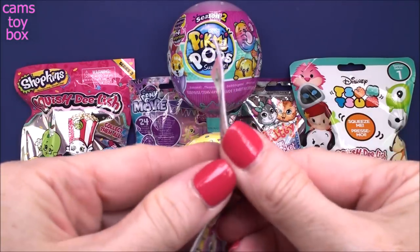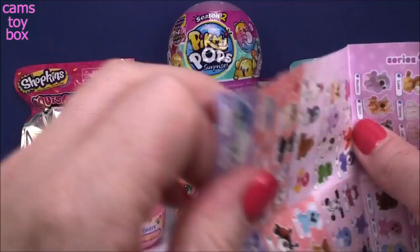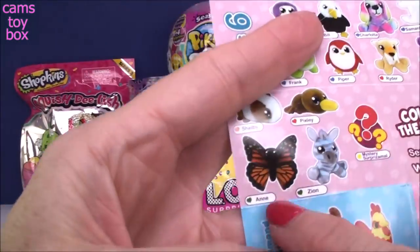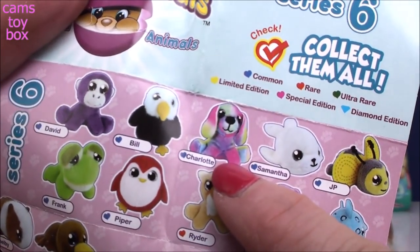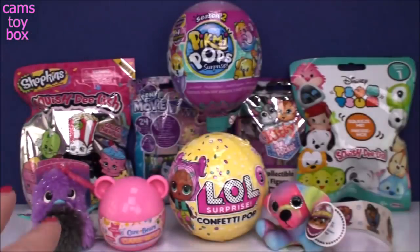Let's check out the collector's guide really quick. I'll show you the one I'm looking for — it's super beautiful. It's Anne the Butterfly. Here is Charlotte. She's one of our common ones from this series, and she is definitely super, super cute.